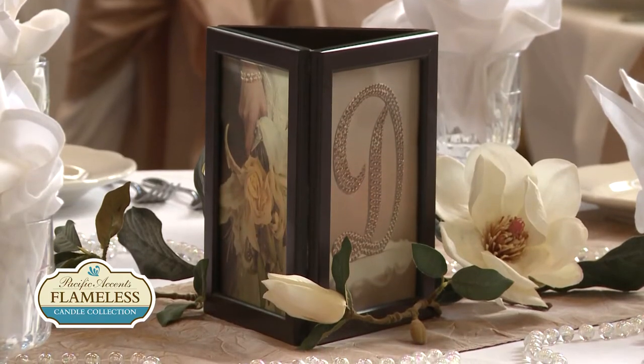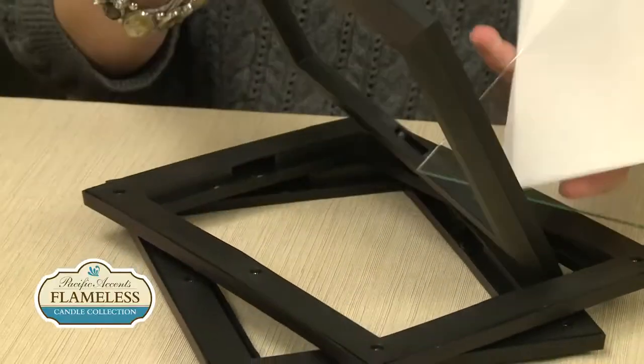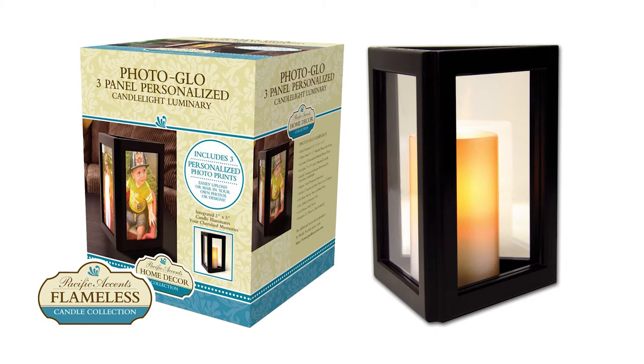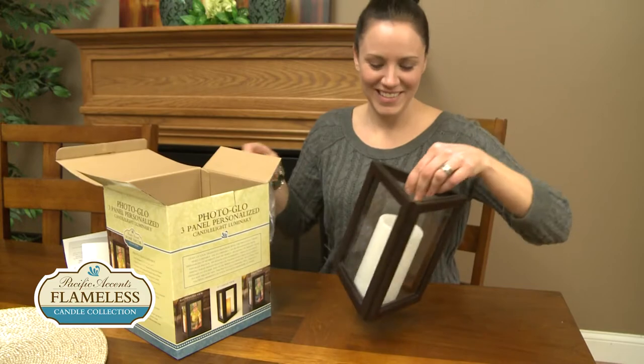Picture frame candle centerpieces are beautiful, but who has time to put them together? Save precious time and effort with our Photo Glow Personalized Candle Luminary. It's fully assembled and ready to use right out of the box.